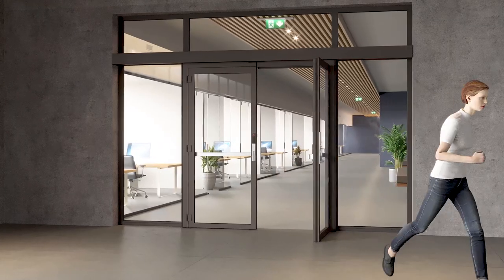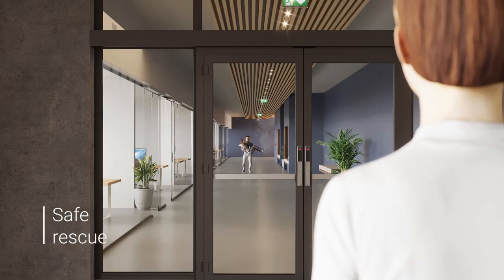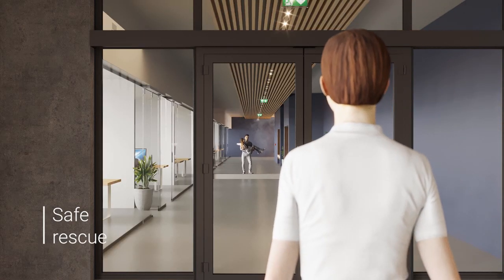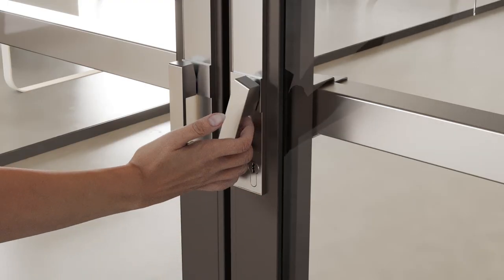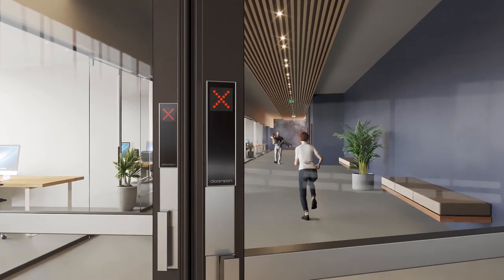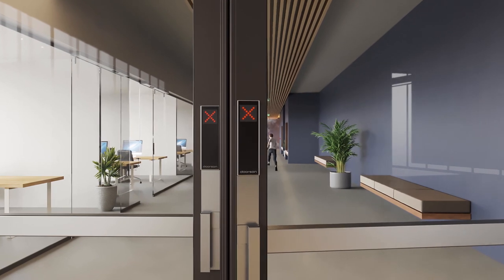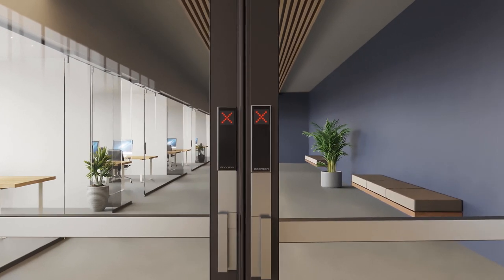The automatic fire escape sliding door also provides a simple entryway back into the danger zone. On the opposite side, entry is possible with a swing opening by pulling the door. For better signalization, the door has a fire switch on both sides, and a functional display presents different modes of operation.